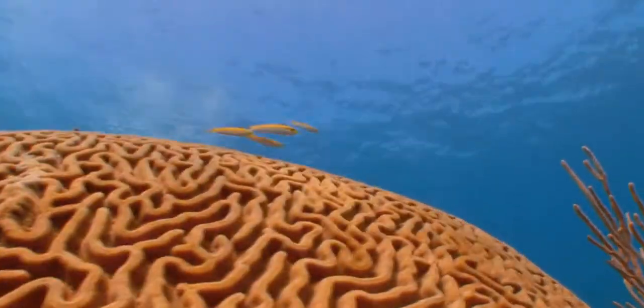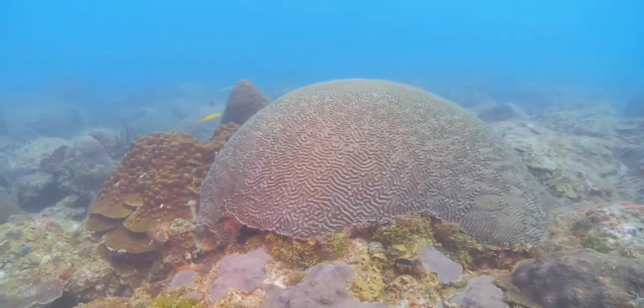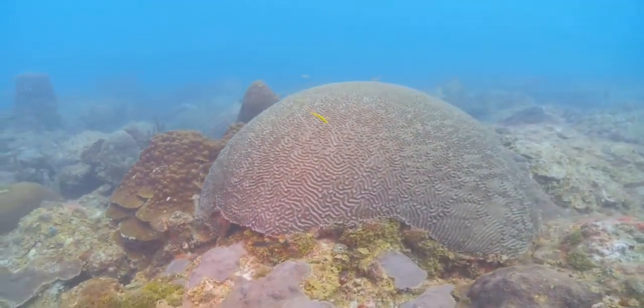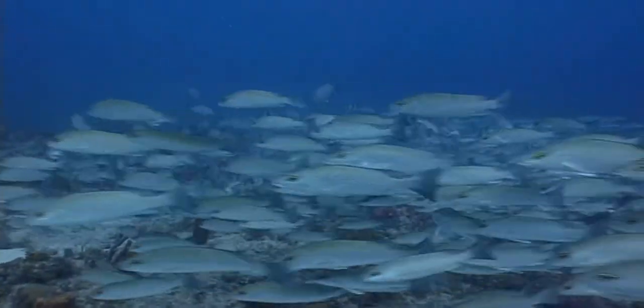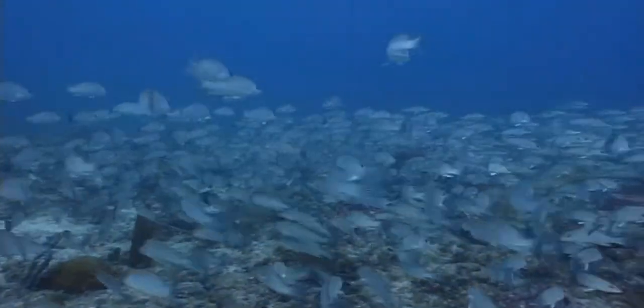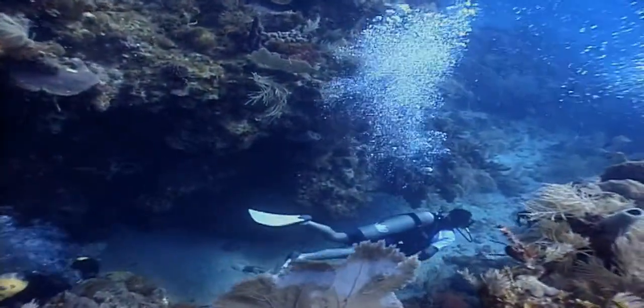Coral reefs, because they are slow growing and affected by so many factors, take longer to show a response to marine zone protection. Fish, on the other hand, respond more quickly to protection. Through long-term monitoring, scientists have been able to more quickly detect changes in fish populations.